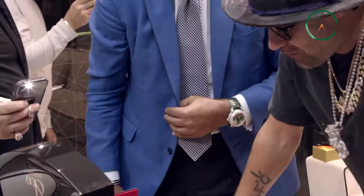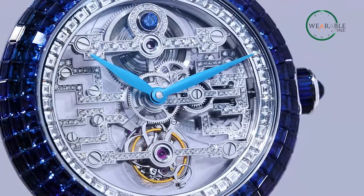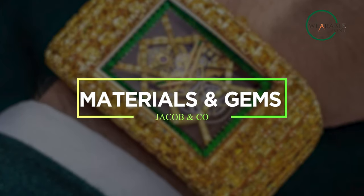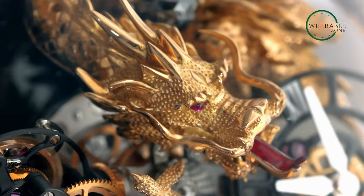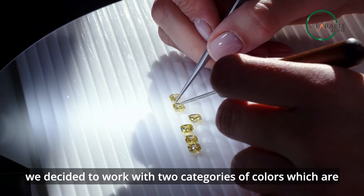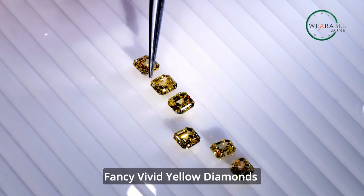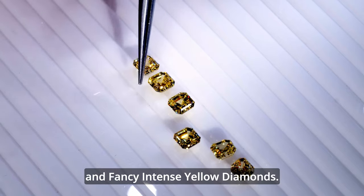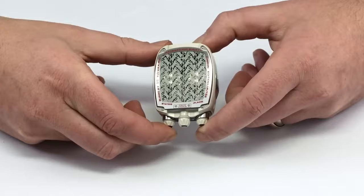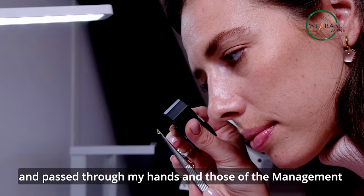But is it actually worth the huge price tag? Or is this just another overhyped watch? Let's take a closer look at why these watches are so expensive. It all begins with the choice of materials. Jacob & Co leave no stone unturned in the pursuit of excellence, especially when it comes to materials and gemstones. From gold to diamond, from the case to the base, every material is chosen with utmost care and attention to detail.